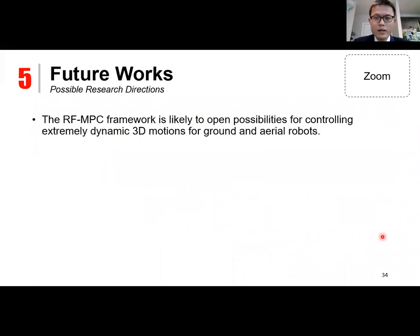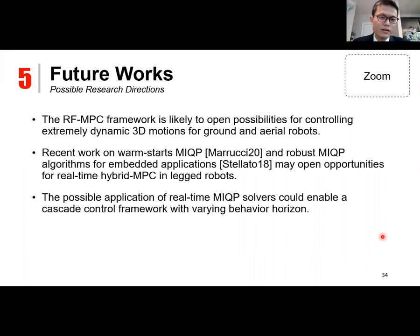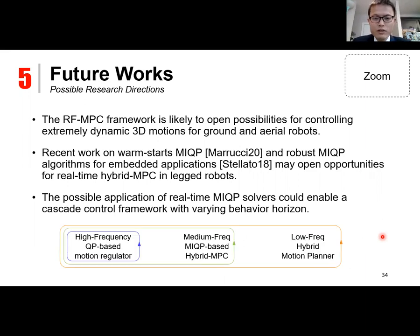Some possible future research directions are as follows. The representation-free MPC framework is likely to open possibilities for extremely acrobatic three-dimensional motions for both ground and aerial robots, especially with emerging lightweight high-performance computational units. Recent work on warm-starting MIQP and robust MIQP algorithms for embedded systems could enable real-time hybrid MPC in legged robots. Based on this, real-time MIQP solvers could enable a cascade control framework with varying behavior horizons, consisting of high-frequency, medium-frequency, and low-frequency optimization methods.